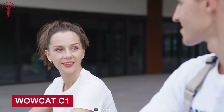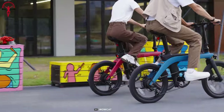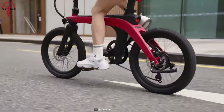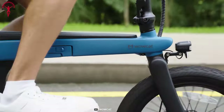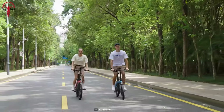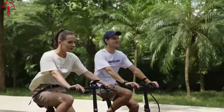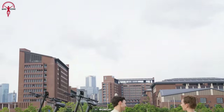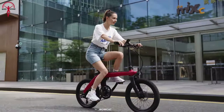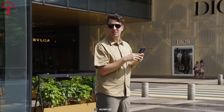The 20-inch Wowcat C1 is light, fast, and portable, with futuristic features like an intelligent torque sensor. It rocks a solid yet lightweight carbon fiber frame, keeping the weight down to just 38 pounds. With a powerful 350-watt motor, riders get a staggering 75-mile range on a single charge — and it features an incredibly easy removable battery design that's sneaky enough to hide the battery inside the frame.